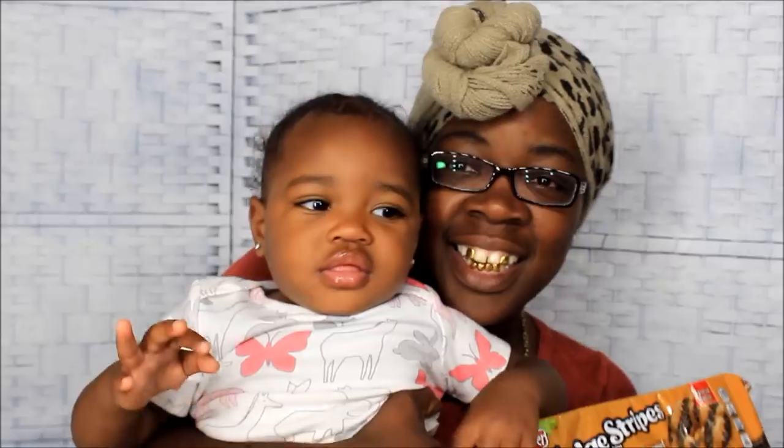What's up, y'all? This is your girl Gold Mouth and Nivea. Y'all already know what today is — it's Junk Food Sunday.